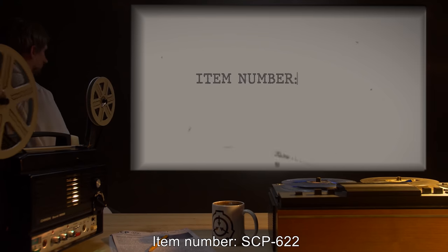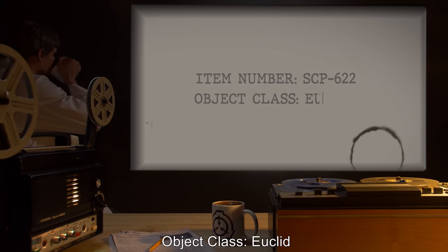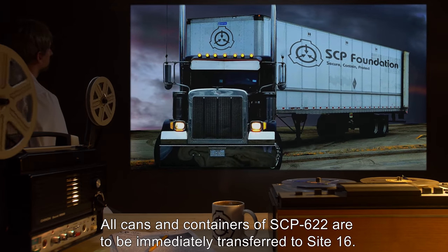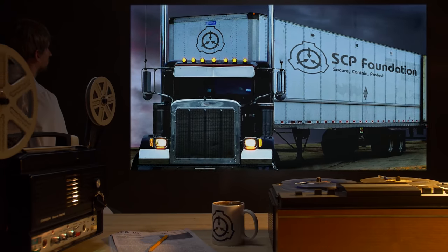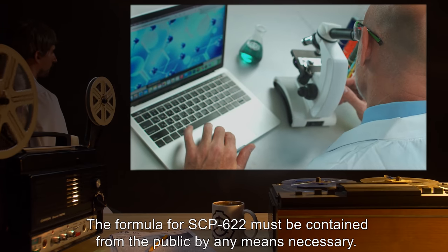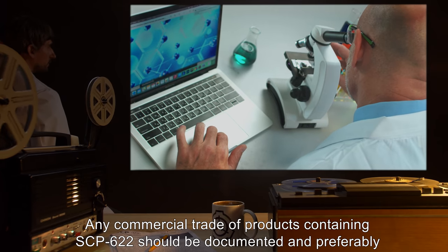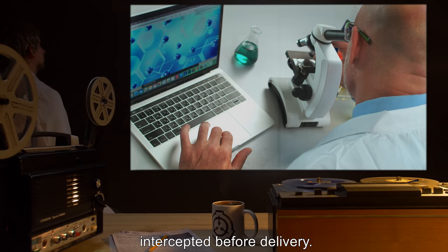Item Number SCP-622. Object Class: Euclid. Special Containment Procedures: All cans and containers of SCP-622 are to be immediately transferred to Site-16. The formula for SCP-622 must be contained from the public by any means necessary. Any commercial trade of products containing SCP-622 should be documented, and preferably intercepted before delivery.